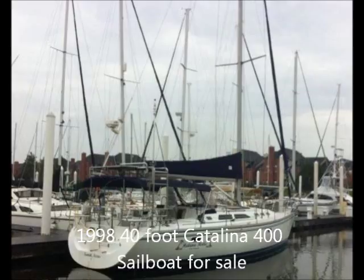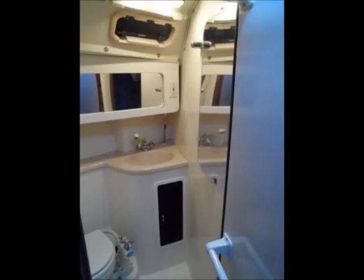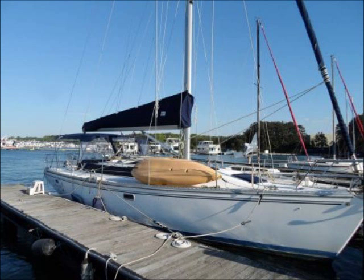The boat has a 42-horsepower Westerbeke inboard engine, beam of 13.5 feet, displacement of 22,000 pounds, draft of 5.5 feet, cruising speed of 7 knots, maximum speed of 10 knots, holds 44 gallons of fuel, 107 gallons of water, and 38 gallons in the holding tank.